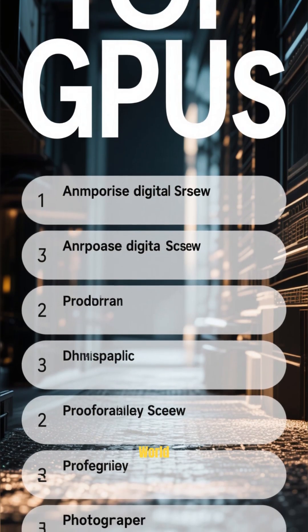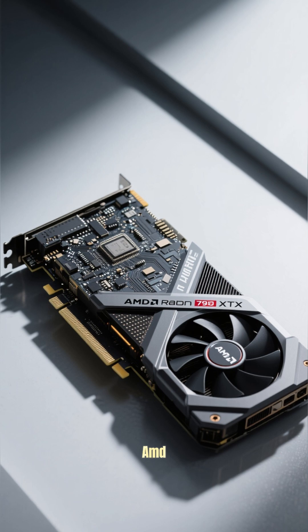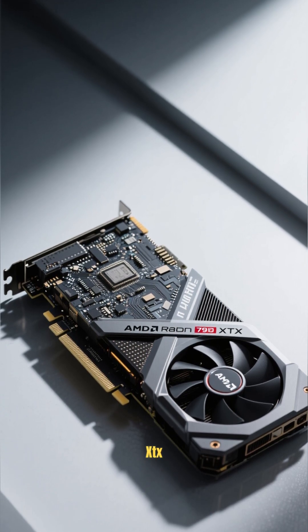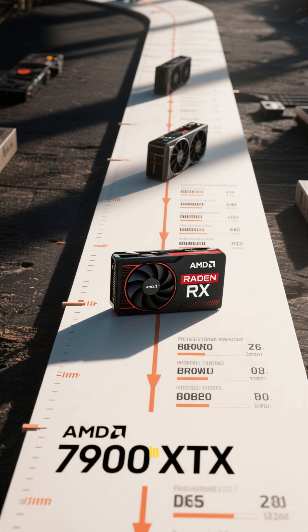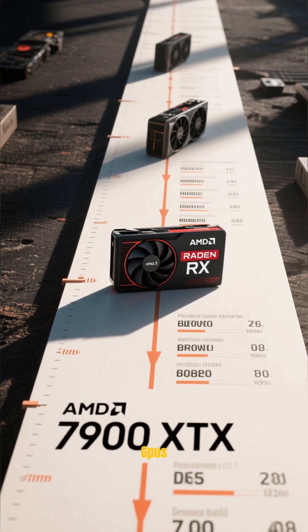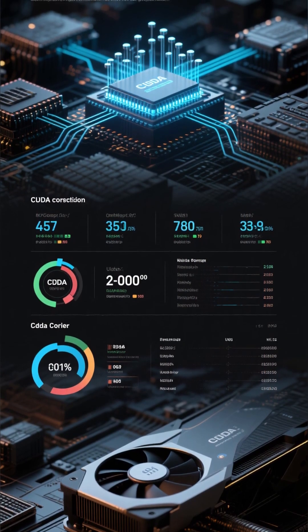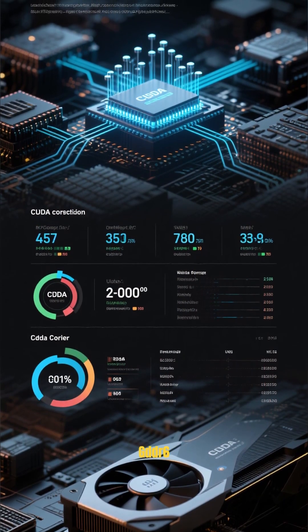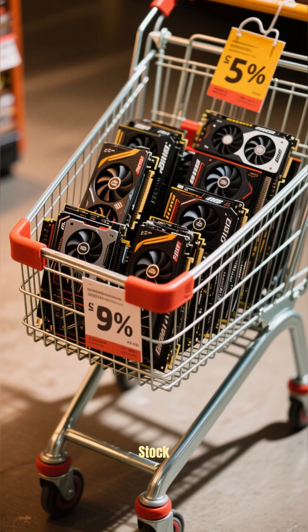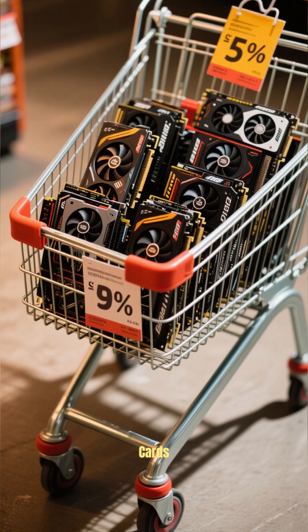Top 5 GPUs in the world for 2025. Number 5 is the AMD Radeon RX 7900 XTX. This card was released in 2022, but it's still one of the fastest GPUs you can buy. It has 12,000 CUDA cores and 16GB of GDDR6 memory. And if you're lucky enough to find one in stock, you'll get top-level performance for less money than the other cards on this list.